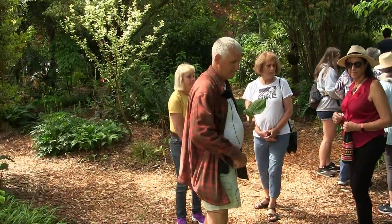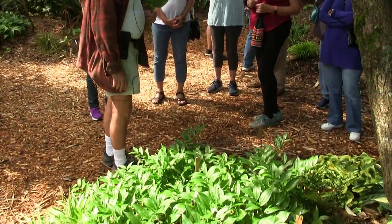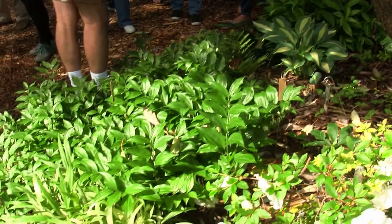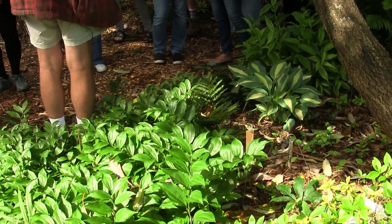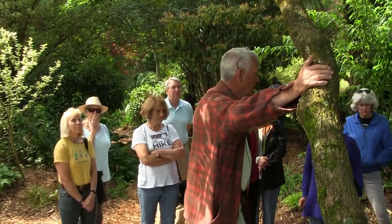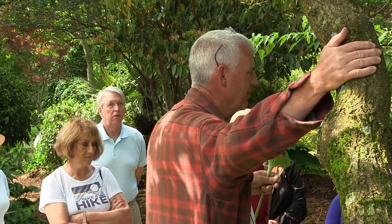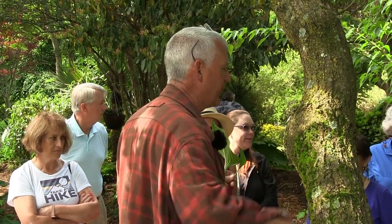Let's walk and look at a few more hostas. This plant here is a Solomon's seal — there are many different kinds. All hostas are now in the asparagus family, so what you eat is related to your hostas. Solomon's seals are in the asparagus family, and so are agaves — agaves and hostas are first cousins. They are very similar plants that just grow in different habitats.